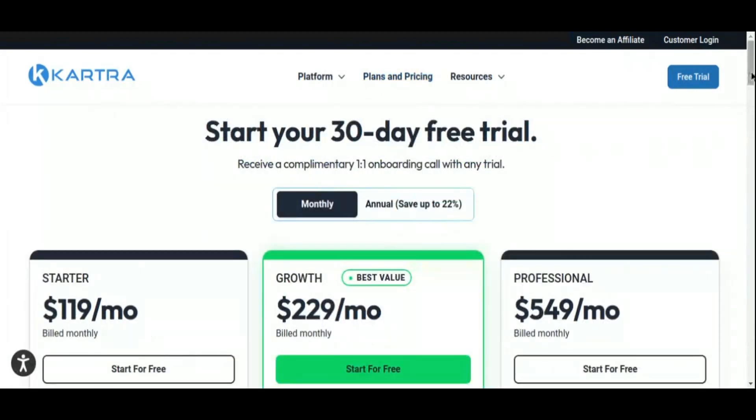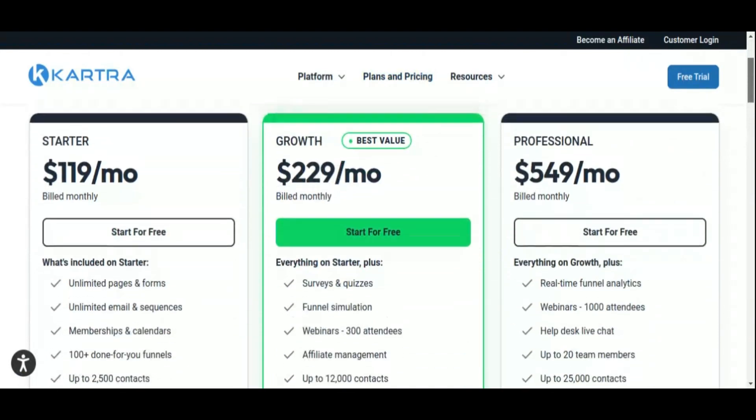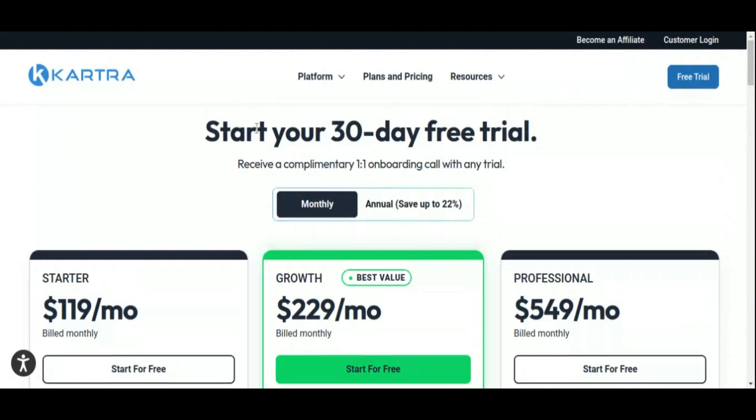With its intuitive interface and comprehensive feature set, Kartra is a top choice for businesses looking for a ClickFunnels alternative that offers power, flexibility, and ease of use.